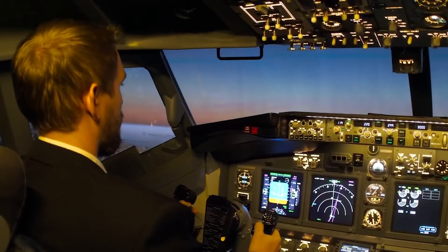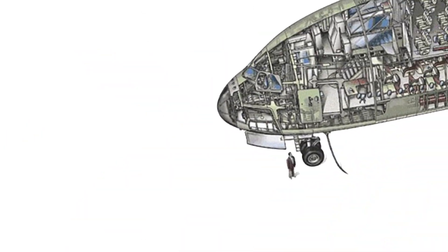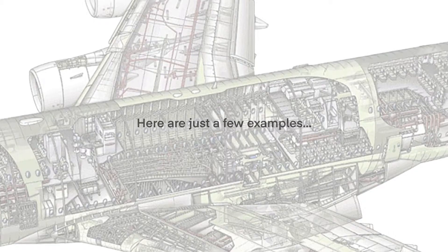Fast forward to today, and modern aircraft rely on thousands of sensors throughout nearly every onboard system.